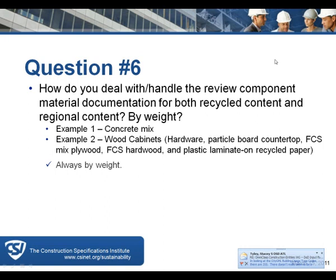Regional materials are by weight within 500 miles. For a composite material — say steel and wood — where the steel may not be local but the wood is, you'd take the percentage by weight of the wood as local, not the steel. FSC, however, is by cost — that's an exception. It's interesting how the topic is sustainability but the subject is always LEED.